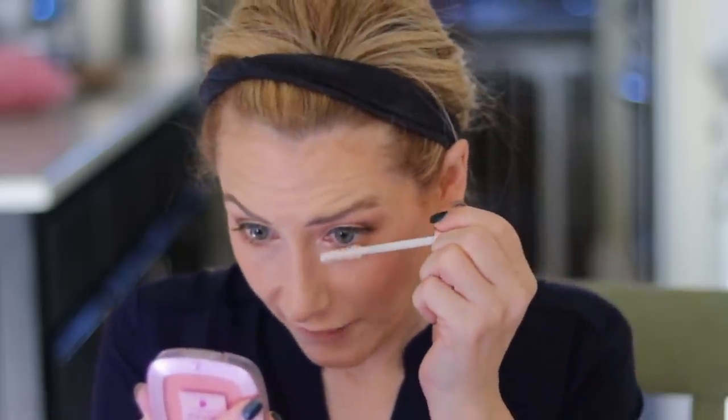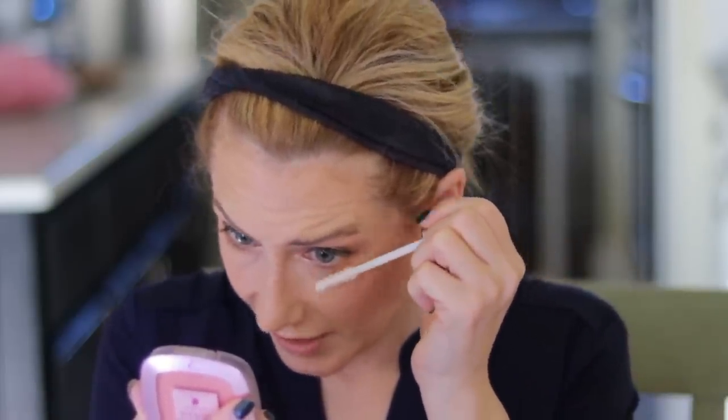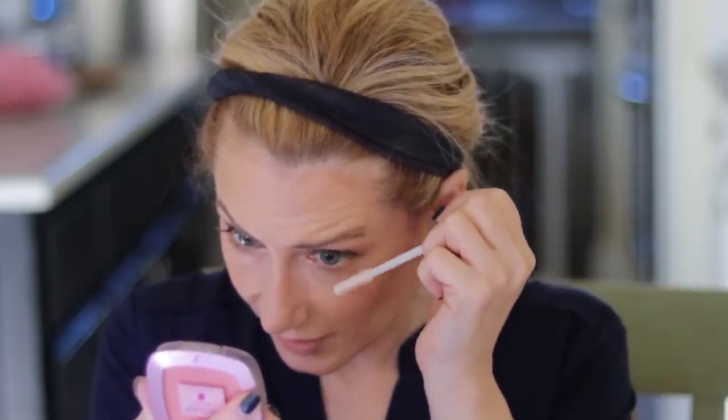For mascara: I tried the L'Oreal Voluminous Lash Paradise when it first came out and didn't see the hype, but they sent me another one and I tried it recently and was blown away. I'm also excited to try the Voluminous Lash Paradise Primer. It has the same brush as the mascara and should help mascara grip my lower lashes and reduce flaking or smudging.